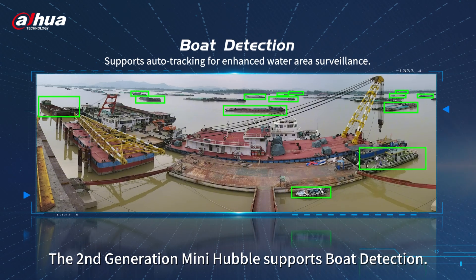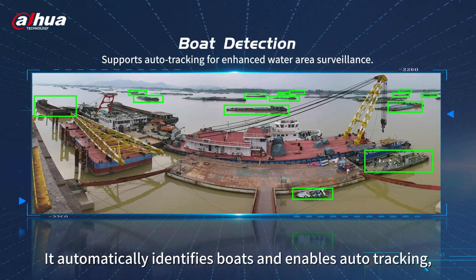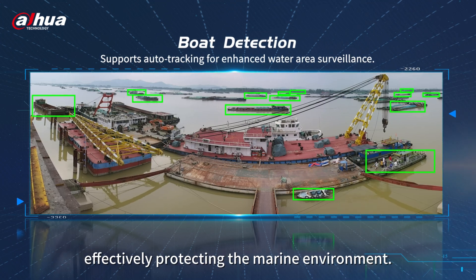The second-generation mini Hubble supports boat detection. It automatically identifies boats and enables auto-tracking, effectively protecting the marine environment.